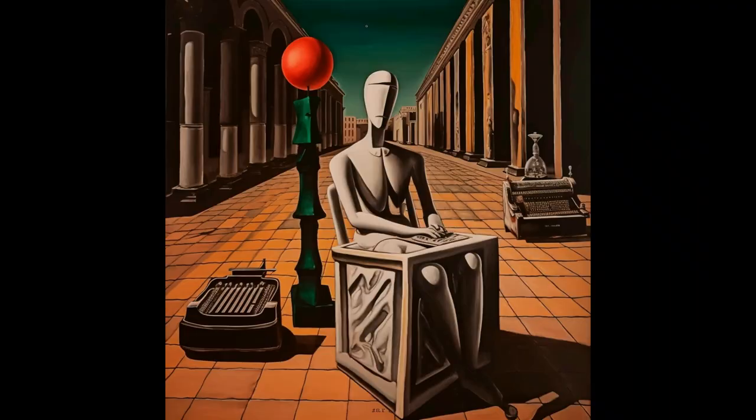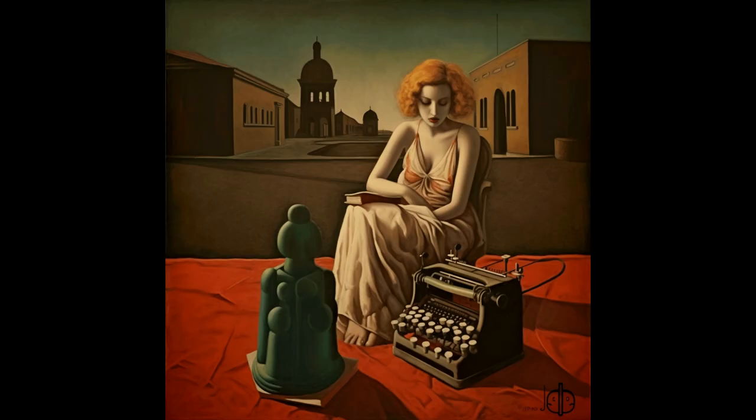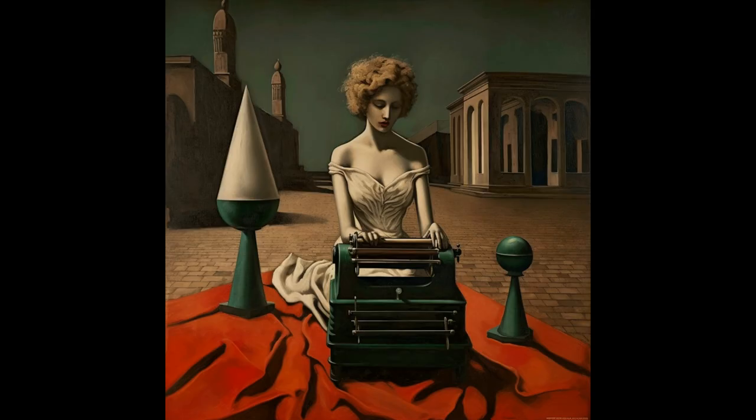In the end, an interpretation by AI of some paintings of Dick Irico with typewriters. That's all. If you are a director of an art museum, please forgive me. Have a nice day.